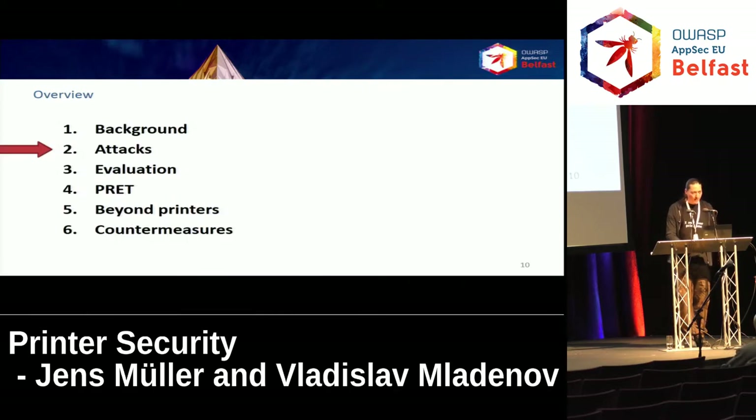Our methodology in finding new attacks was pretty simple. We studied the standards and some proprietary extensions of PostScript and PCL that were publicly available, and we simply looked for features of the language that can be used to perform attacks against printers. Before coming to the attacks, I'm going to give you three attacker models so you can see who is actually able to perform them.